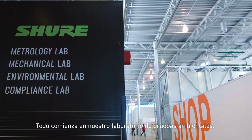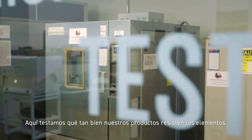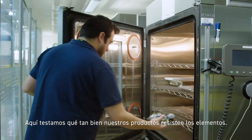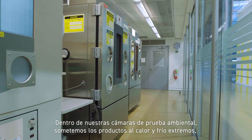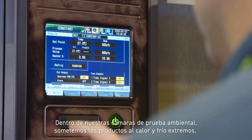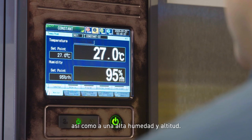It all begins in our environmental testing lab, where we determine how well our products stand up to the elements. Inside our environmental test chambers, we subject products to extreme heat and cold, as well as high humidity and high altitude.